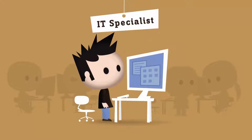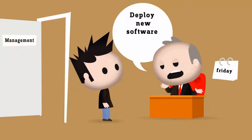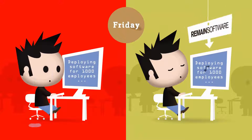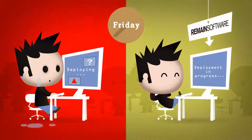Oh, the manager is calling. What? It is Friday afternoon and the management wants you to deploy a new software version before Monday? Is that even possible? The code is ready, of course, but deployment usually takes ages. How are you supposed to do that?